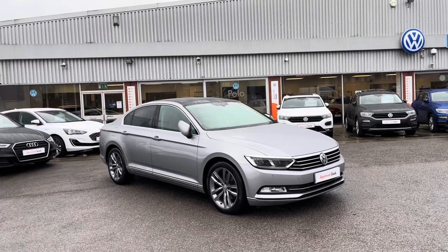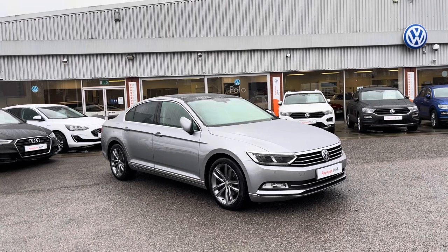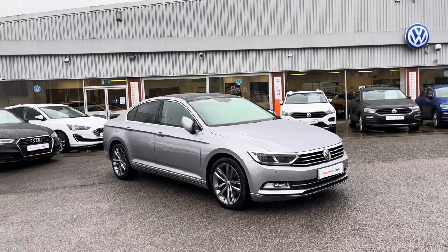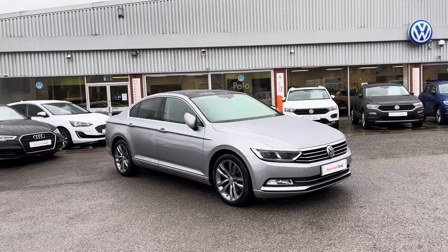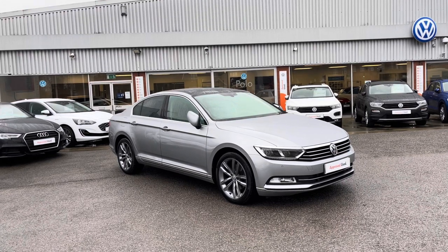Hello from Oldham Volkswagen. Here we have some remarkable stock today in this approved used Volkswagen Passat Saloon GT 1.6 TDI 120 PS in our unique pyrite silver metallic finish. This remarkable car is currently available at Oldham Volkswagen and does come with a minimum of two years Volkswagen approved used warranty alongside flexible finance packages available.